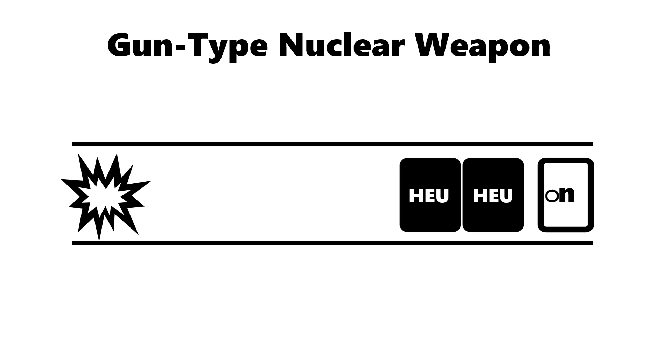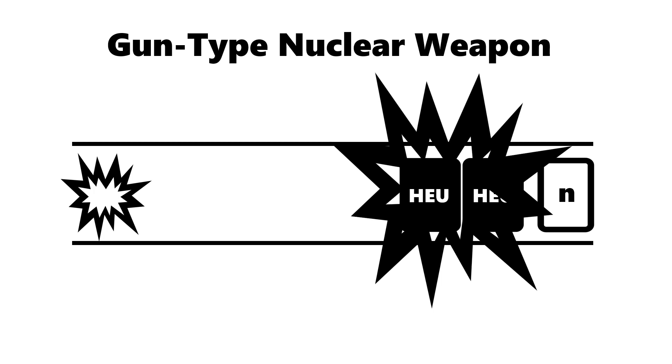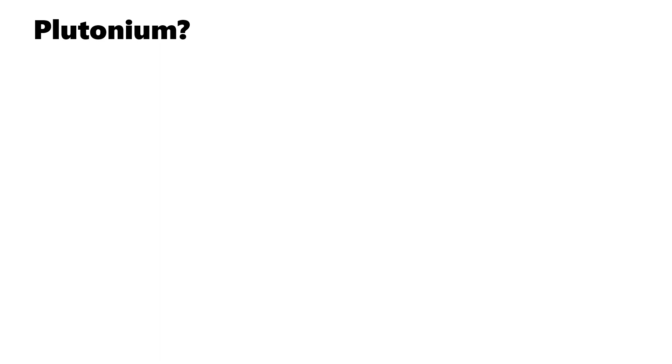Once the explosives explode, the uranium flies off and coalesces with the other, and at the same time, neutrons upset them, causing a nuclear chain reaction. It's like a process that fires a gun, so these uranium-based nuclear weapons are called gun-type nuclear weapons.